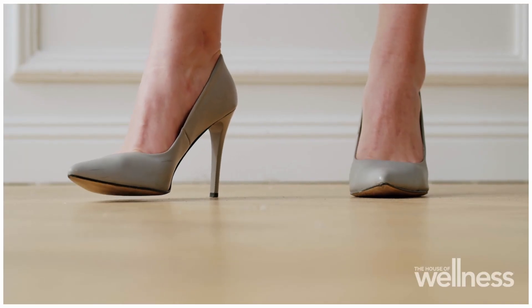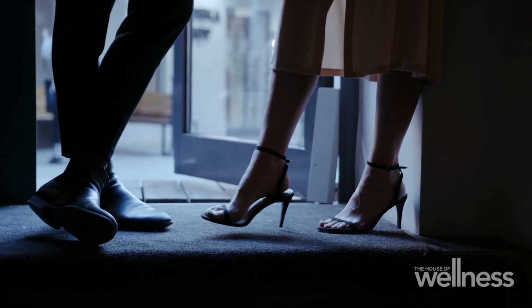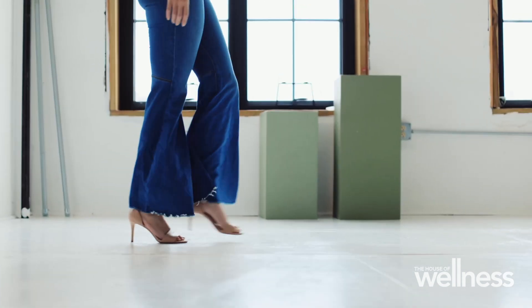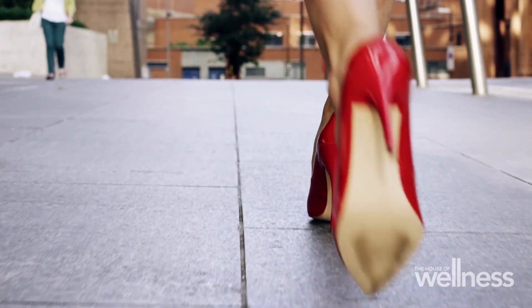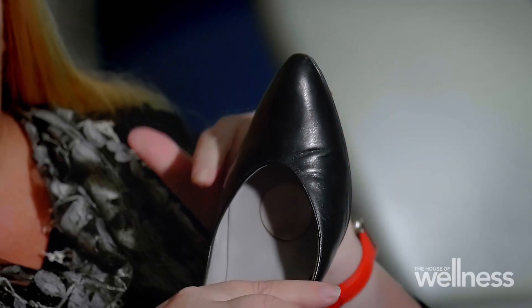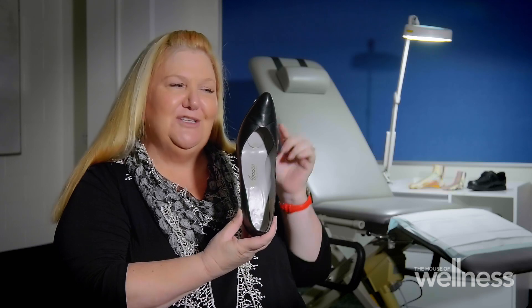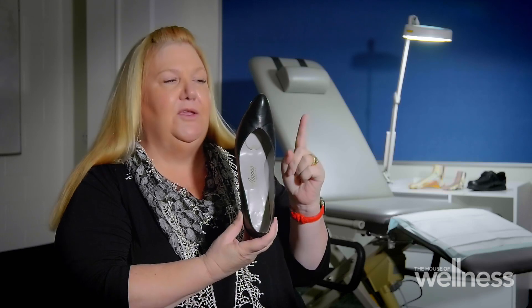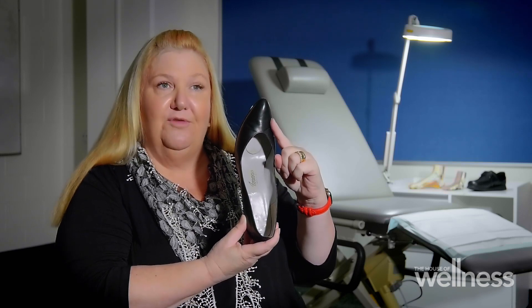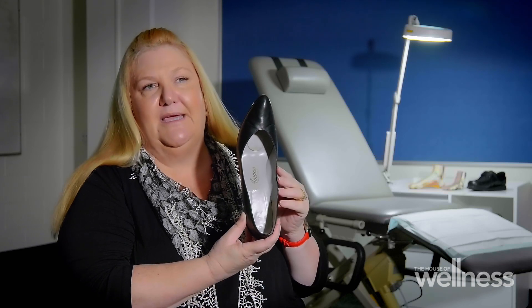One of the major factors behind bunions is the shoes we wear. Women's shoes have always been a tighter fit with a more pointy toe. As a podiatrist, I've never seen a foot shape quite this pointy, but if you're squishing your toes into a toe box that is this narrow and sharp, you're pushing that big toe over, pulling those muscles out of alignment and helping dislocate that joint.